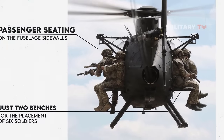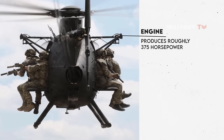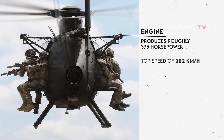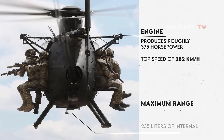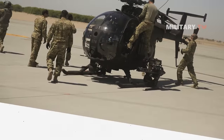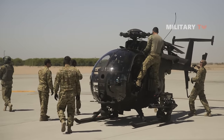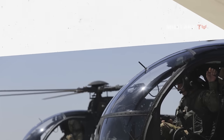The engine, located on the back and producing roughly 375 horsepower, allows the Little Bird to reach a top speed of 282 kilometers per hour. The maximum range of the MH-6, which has 235 liters of internal fuel, is 430 kilometers. Additionally, this aircraft possesses a variety of characteristics that have elevated it to the US's main light helicopter used by special forces to this day.